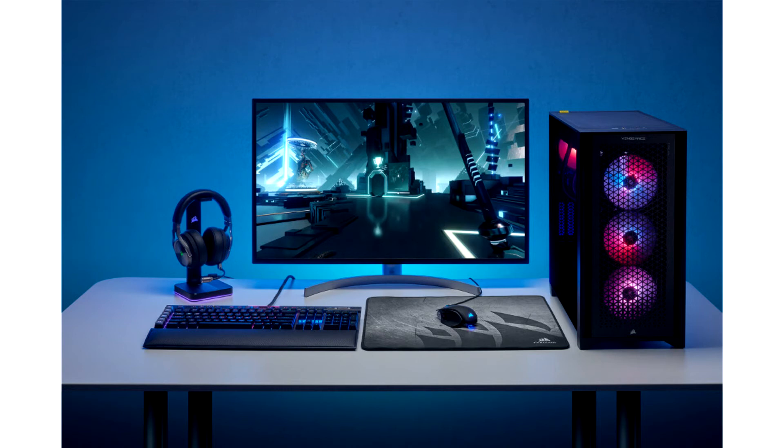Corsair, a world leader in enthusiast components for gamers, creators, and PC builders, and Origin PC, a provider of custom PCs for gamers, enthusiasts, and professionals, today announced updated configurations of their award-winning desktop PCs equipped with powerful new 12th Generation Intel Core processors.